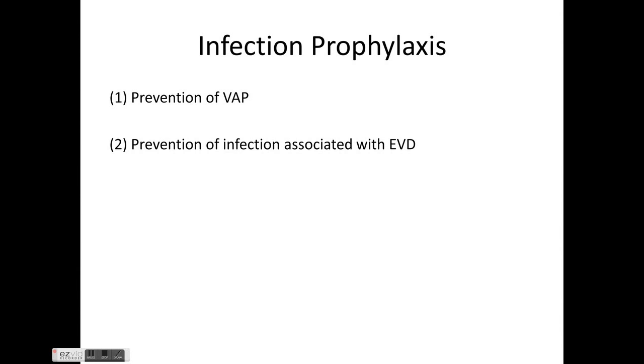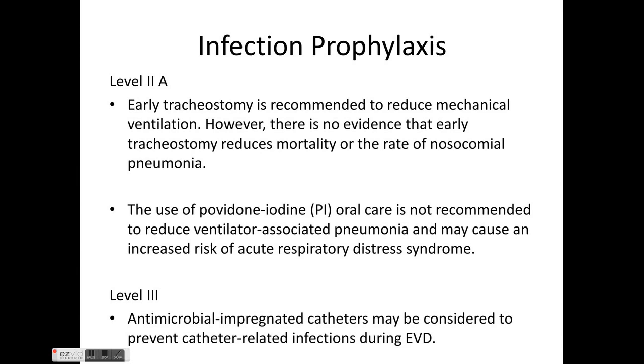For infection prophylaxis including VAP prevention and EVD prophylaxis: Level 2a evidence recommends early tracheostomy to reduce mechanical ventilation duration. Povidone-iodine oral care is not recommended to reduce VAP; rather, it may be harmful and can increase the risk of acute respiratory distress syndrome.